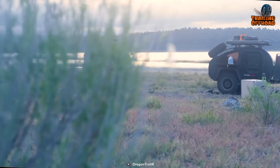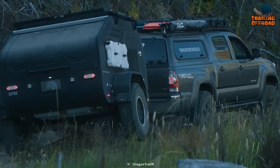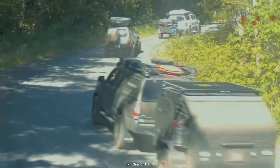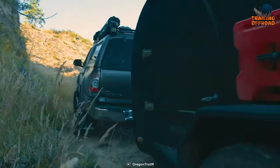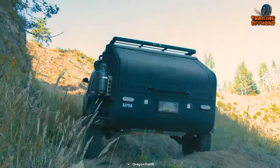The Oregon Terra Drop Alpha is not only a remarkable off-road teardrop trailer but also a testament to Oregon Trailer's commitment to innovation and quality, whether you're a fan of tiny teardrops or an off-road enthusiast in search of a compact yet capable camping companion.